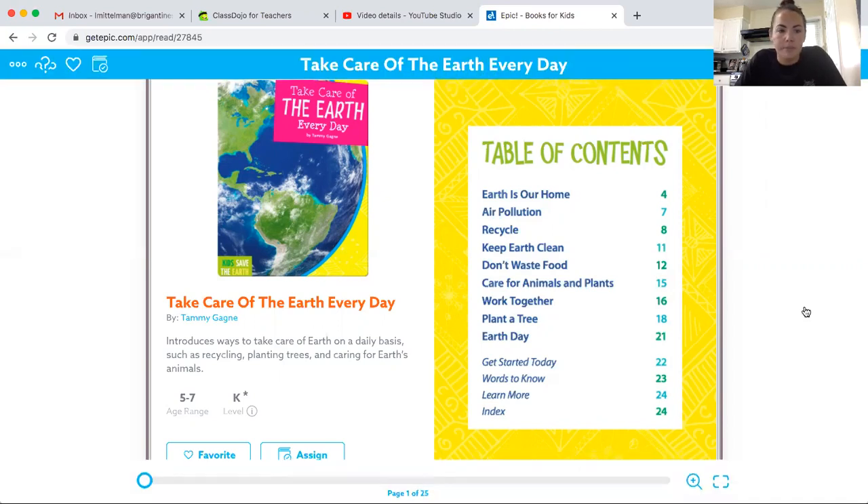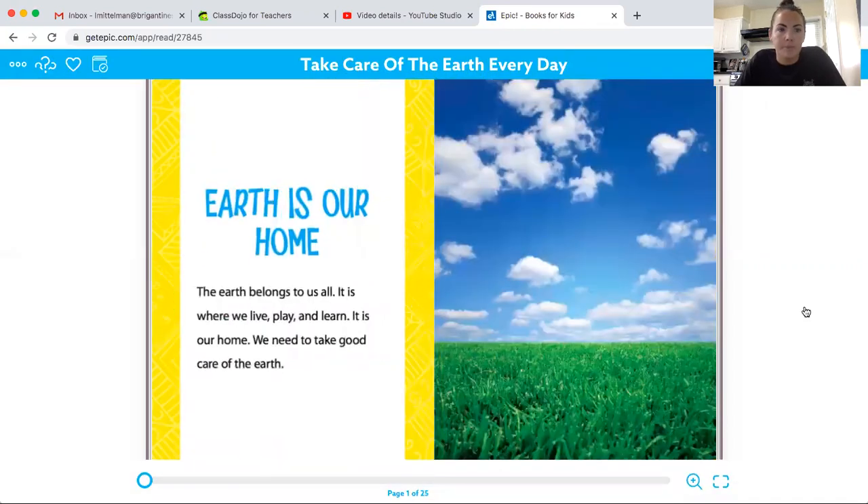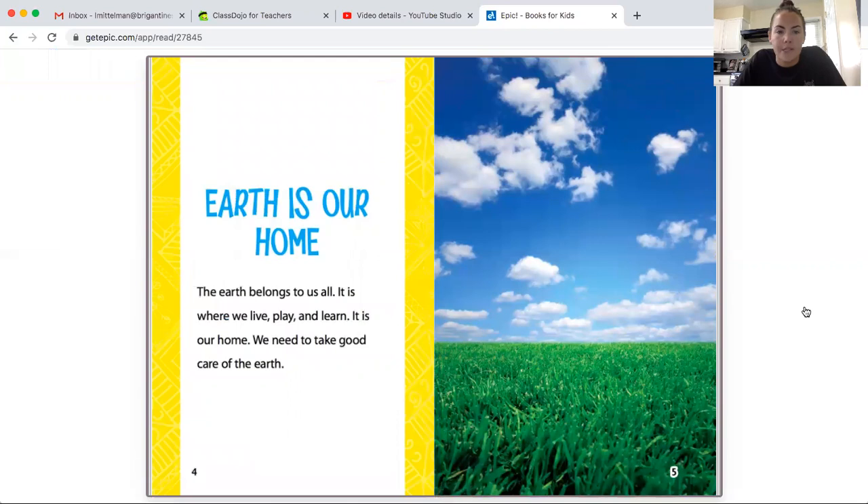Take Care of the Earth Every Day by Tammy Gang. Earth is our home. The earth belongs to us all. It is where we live, play and learn. It is our home. We need to take good care of earth.